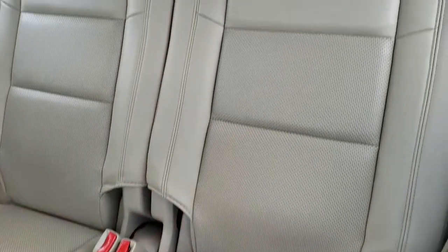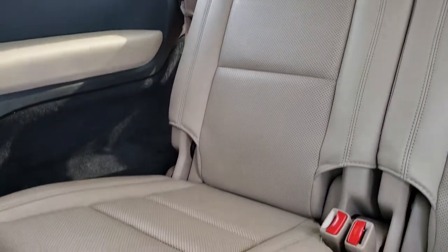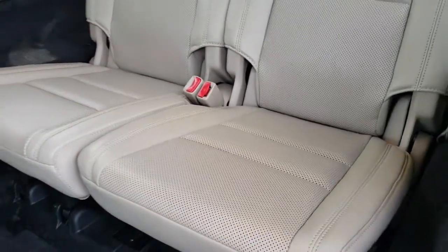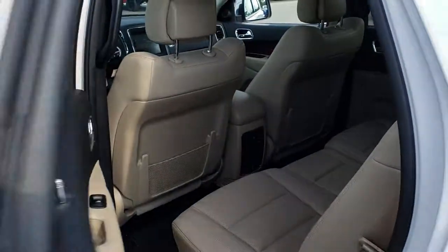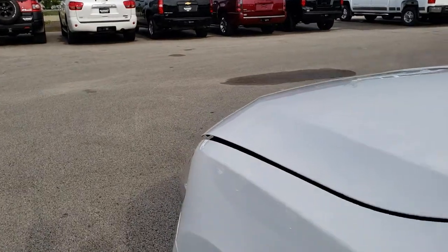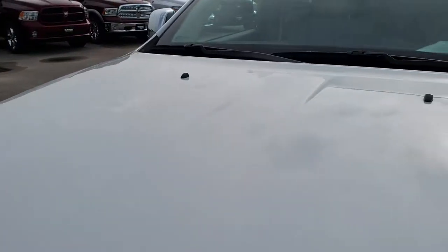The third row seats are just as clean as the rest. Those headrests go down so you can see out the back window when nobody is sitting back here, and those seats go nice and flat. We will take a quick look under the hood — I'd like to thank you for checking out the video today. Hopefully from this video you can tell just how clean this vehicle is, inside and out.